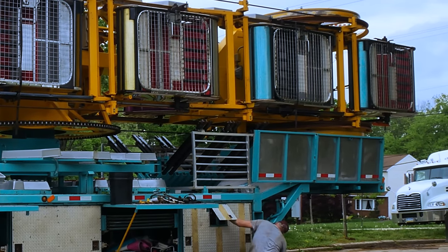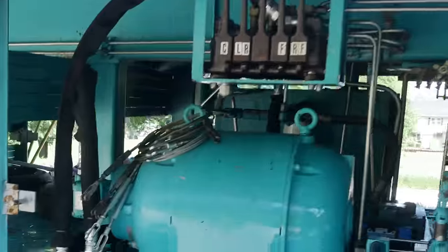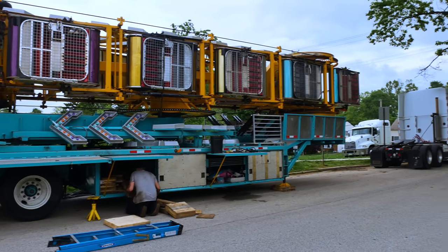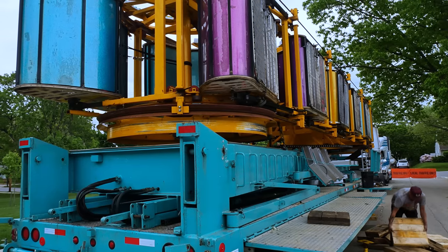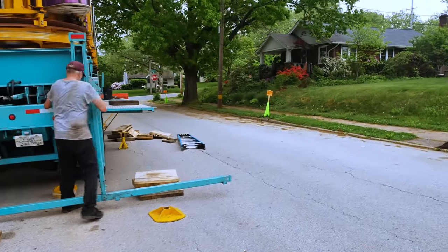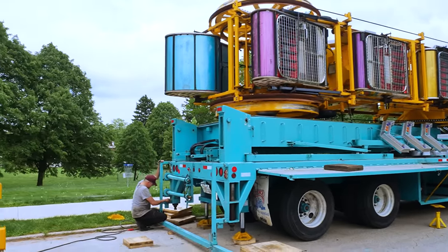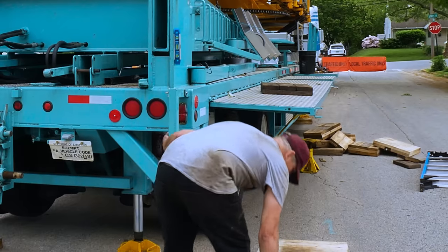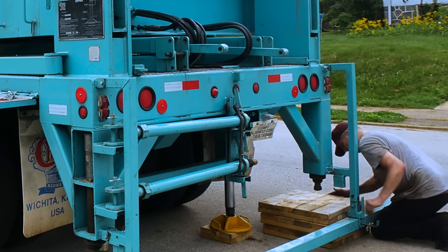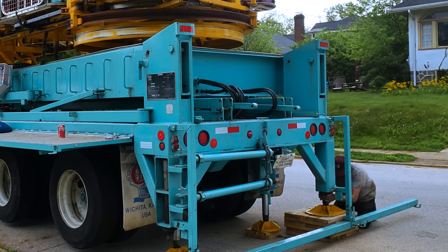One thing I think is pretty slick is that the ride is leveled using hydraulic cylinders, and the pump that they use to run those cylinders is the same pump that will later run the ride. The hydraulic cylinders are just used to aid in leveling the ride. In operation, the ride is actually sitting on large screw jacks and cribbing blocks.